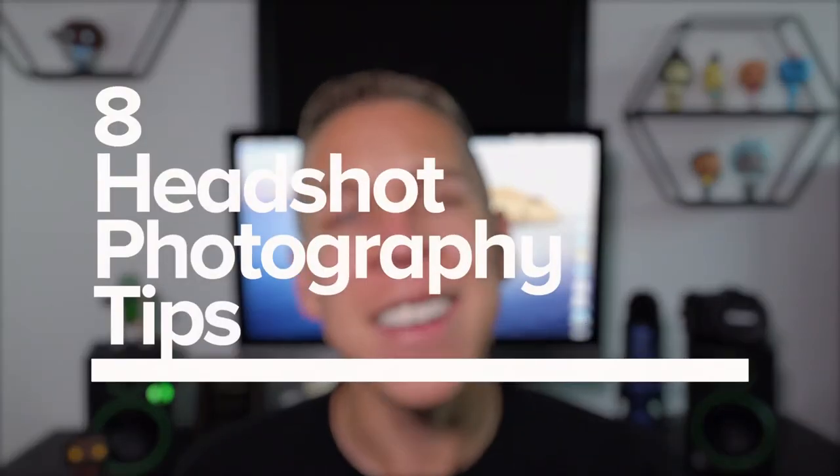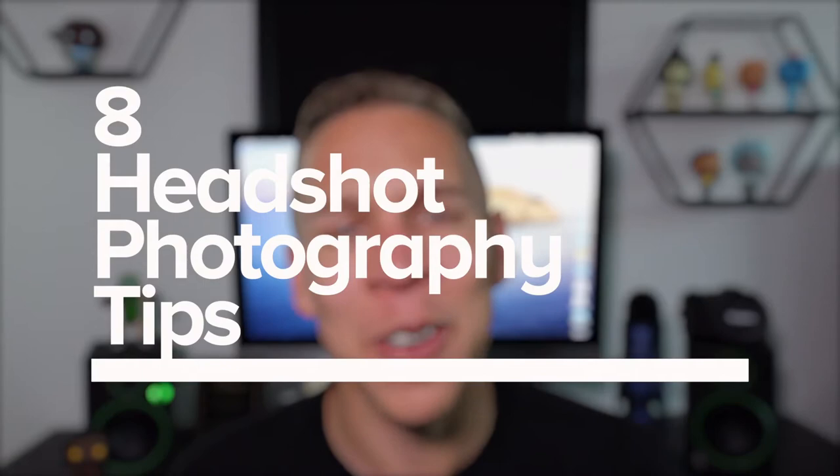Back to what this video is about. In this video, I'm going to give you my eight tips for headshot photography that will allow you to take the best headshots possible. A headshot is typically a portrait of a person from the shoulders up — it's just showing their face, showing what they look like, showing them without trying to hide anything.